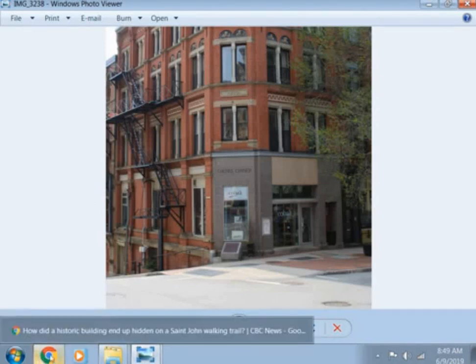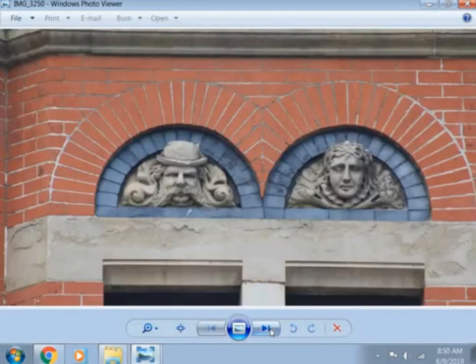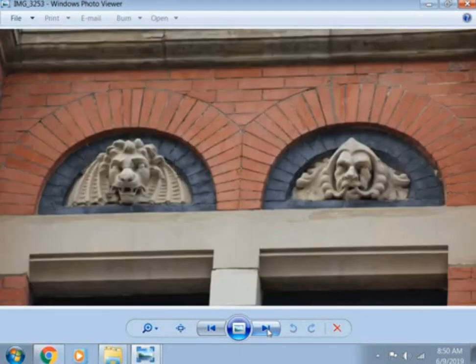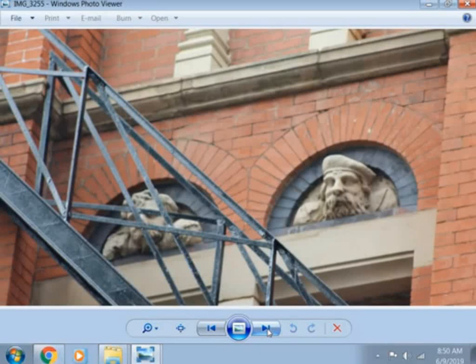There's a whole story — I'm going to make a whole video of the faces of St. John, because they're all over this town. I'm going to show you and break down all these faces as we go through on another video.